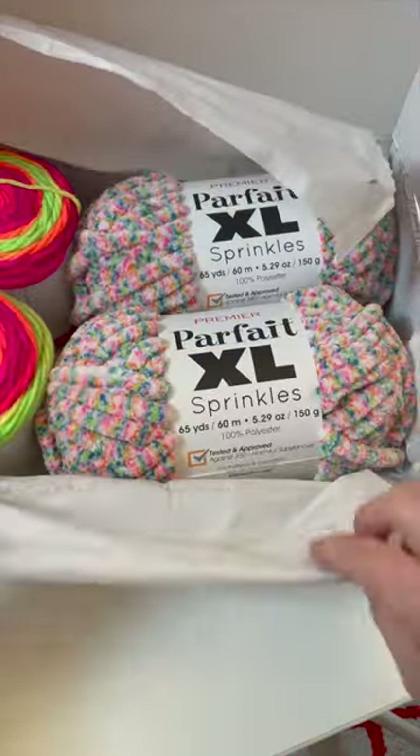Look what just came in the mail! Premier Yarns has just released their brand new collections Parfait XL Sprinkles and Sweet Roll Vivid.